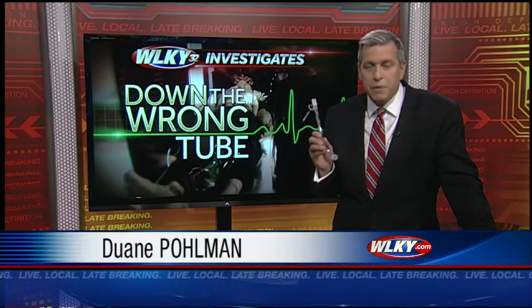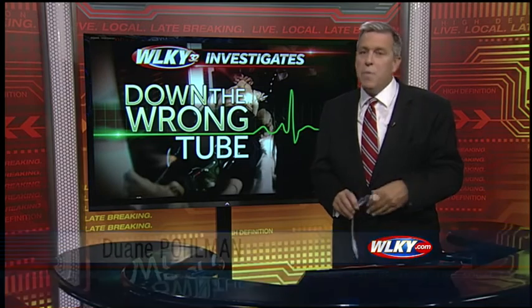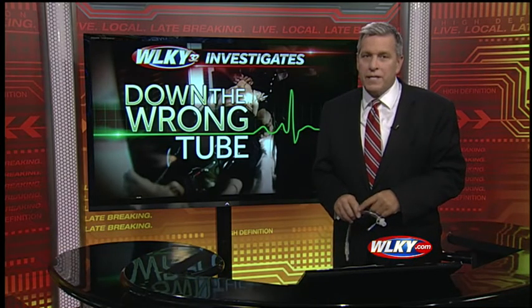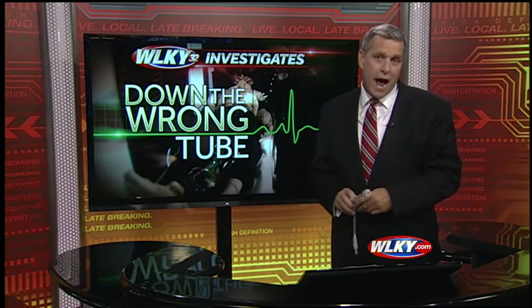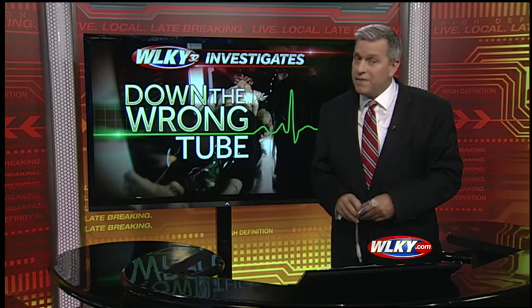When a patient can't breathe, paramedics turn to a tube to bring life-saving oxygen. But in a stunning number of cases across the country, paramedics send this tube down the wrong path — and worse than that, they often don't know they've made that mistake.